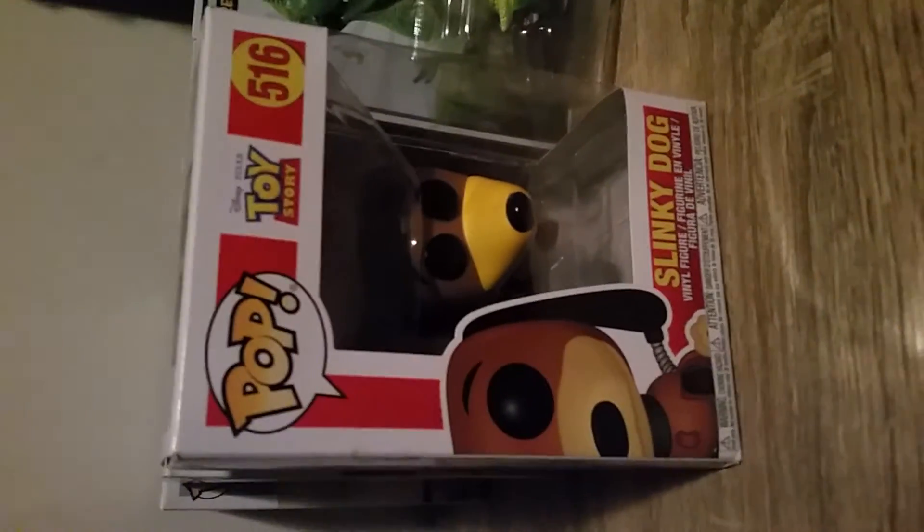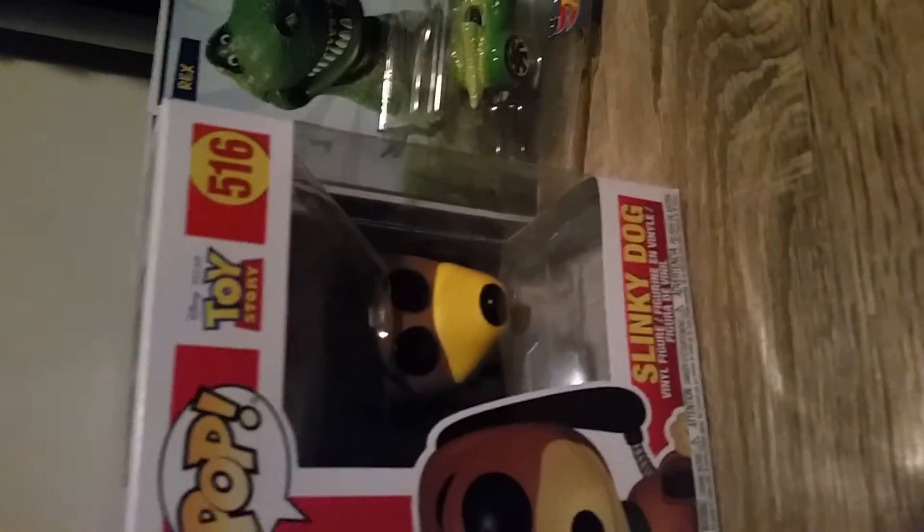Then the next day I got some Toy Story 1 Funko Pops — I got those from earlier this year — so I got Slinky Dog and Bo Peep.